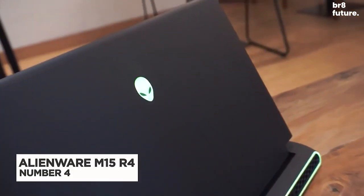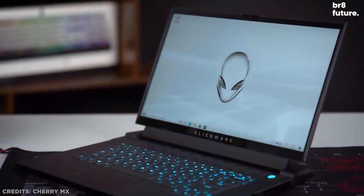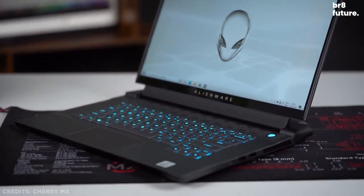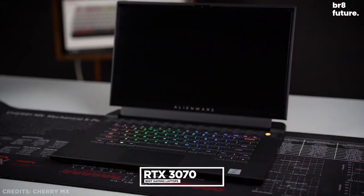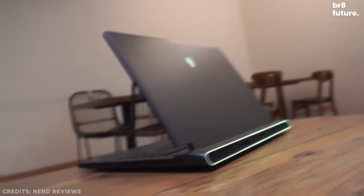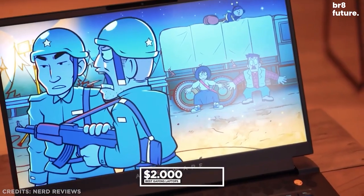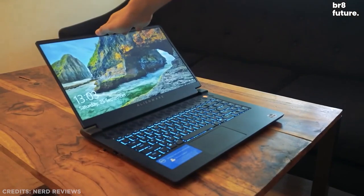Number 4: Alienware M15 R4. The Alienware M15 R4 is a sleek and functional gaming laptop powered by an impressive NVIDIA GeForce RTX 3070 GPU. While this machine could easily cost you $2,000 US dollars, in return you'll get a slim, relatively light device with a sleek white chassis and RGB keyboard.